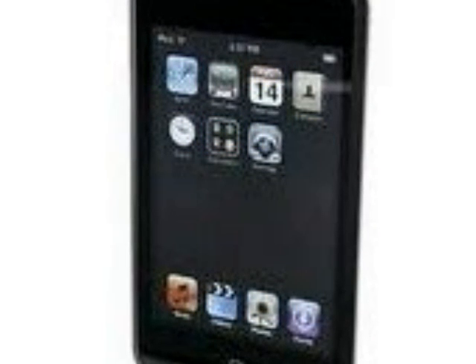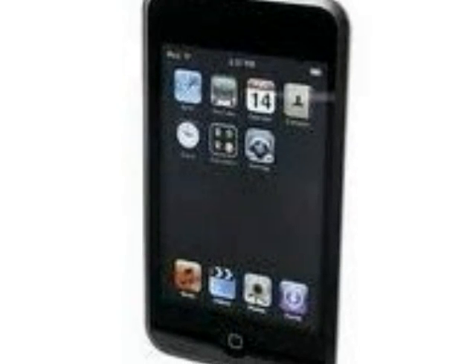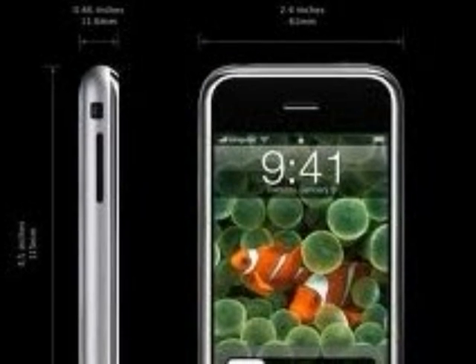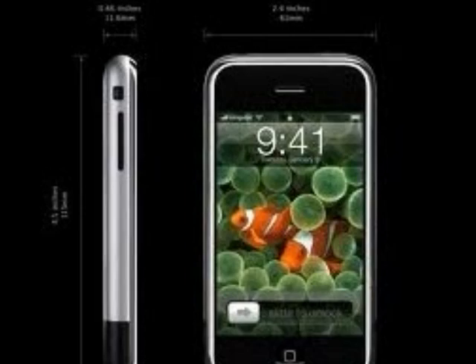In the same year, the iPod Touch is introduced, with multi-touch interfacing and Wi-Fi connections available, and was actually very similar to the iPhone. The iPhone gets a new edition, called the iPhone 3G, twice as fast as the past generation.